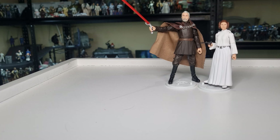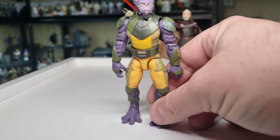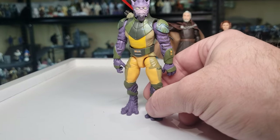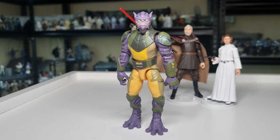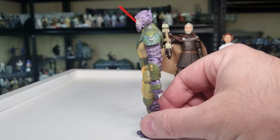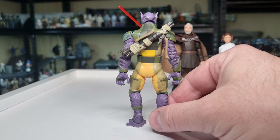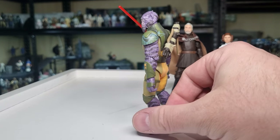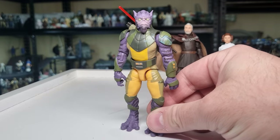Coming in at number three — and I don't see this one not making my top ten at the end of the year — technically deluxe, but Garazeb Orrelios. I'm not going against the deluxe figures since they are part of the Vintage Collection, so I'm going to include them. Yeah, Zeb — this one is an absolute cracker, big time favorite.